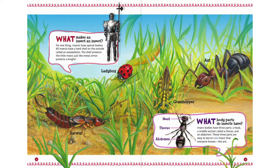These three parts are easy to see on one insect that everyone knows — the ant.